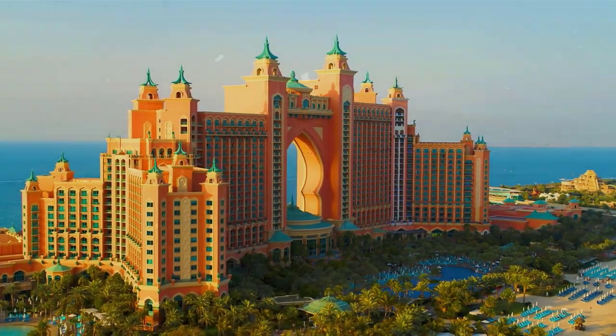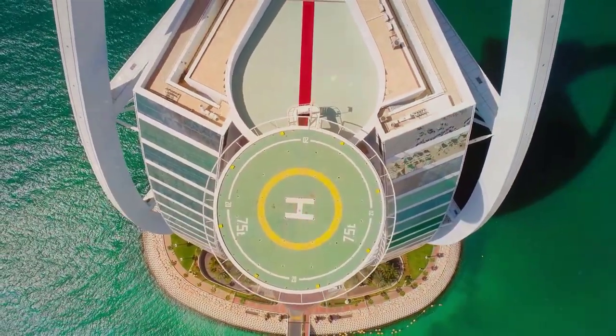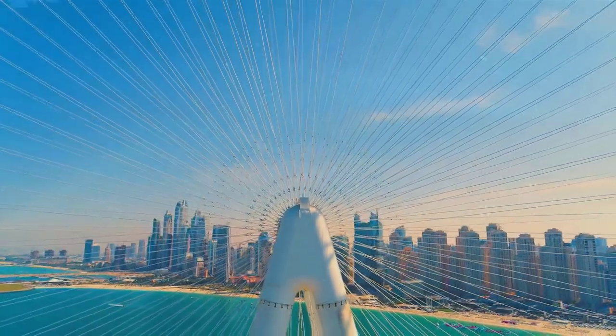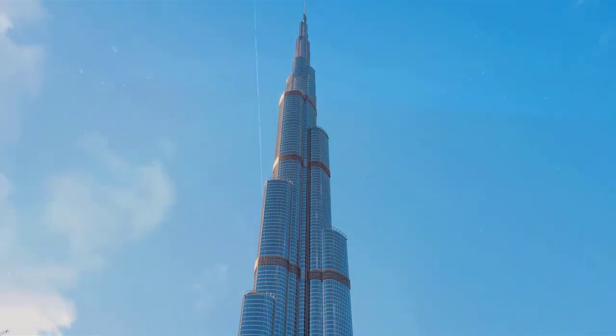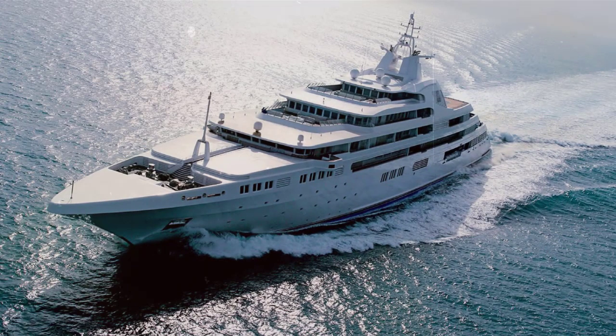Dubai — the name embodies all things extravagant. It represents largesse and glitz that's anything but run-of-the-mill. Extraordinary is not a word enough to do justice to the pizzazz of the Emirate or its namesake sailing on the Persian Gulf.